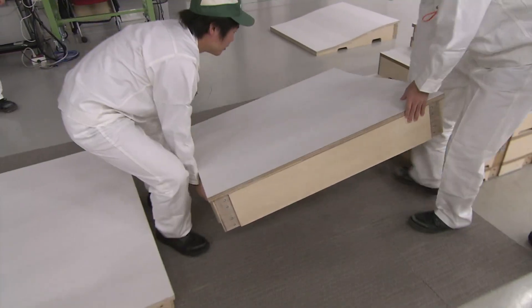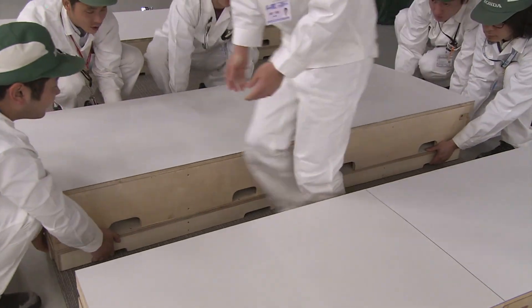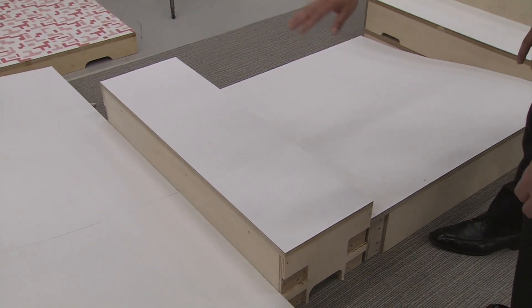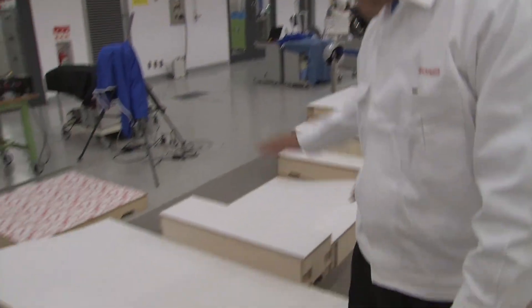A new test course mimics a disaster site. Engineers will test the prototype's motor skills and judgment on this unfamiliar proving ground.